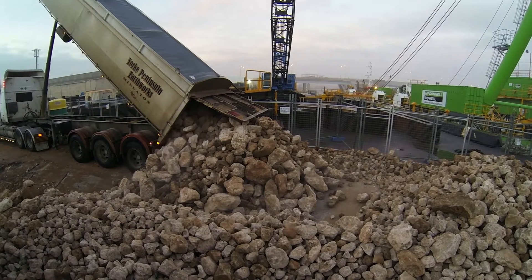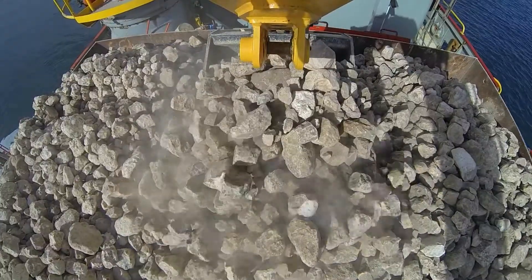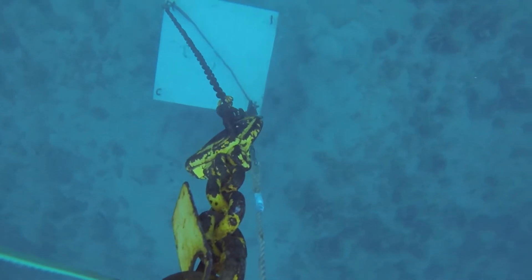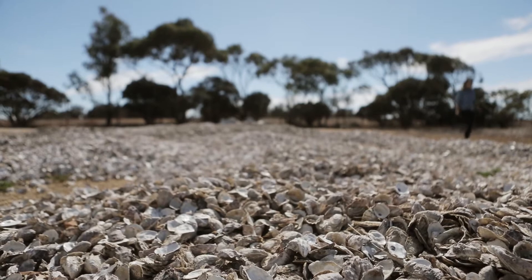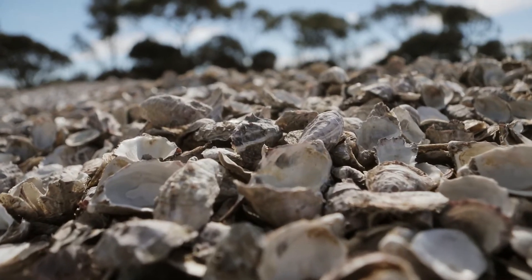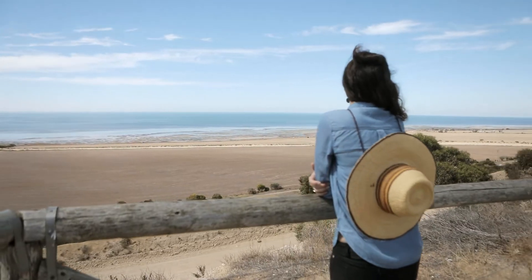The way that we restore oyster reefs is we have to put out reef base, which is from locally sourced limestone. The hatchery produces baby spat and they're settled onto recycled oyster shell that's diverted from landfill. Then we place the baby oysters out onto the reef and place them amongst the limestone rocks.